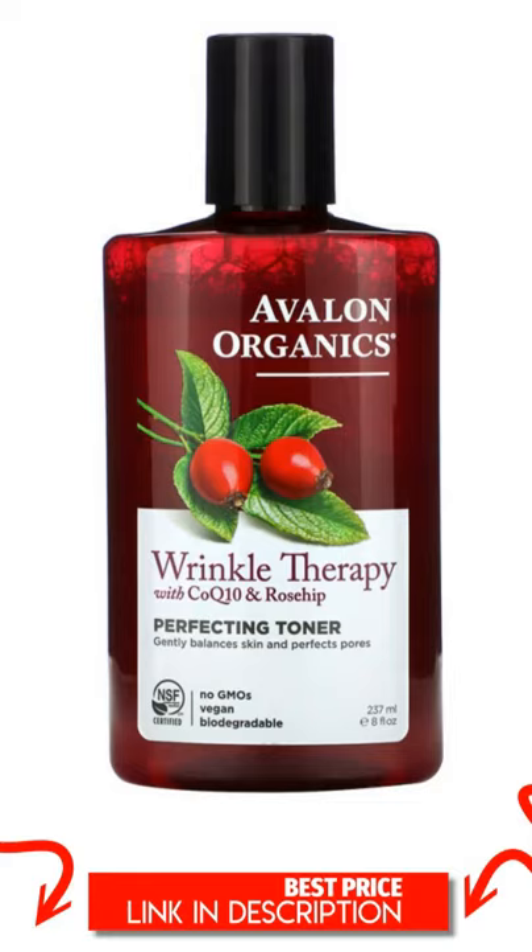Avalon Organics, Wrinkle Therapy with Coenzyme Q10 and Rosehip, Perfecting Toner, 8 fluid ounces, 237 milliliters.